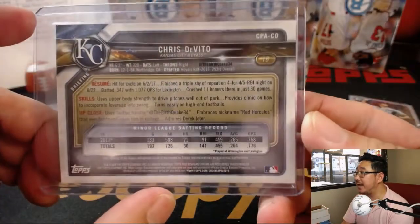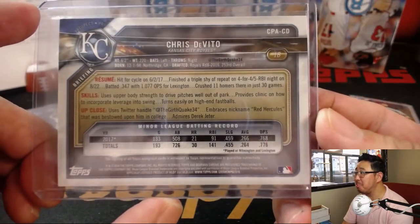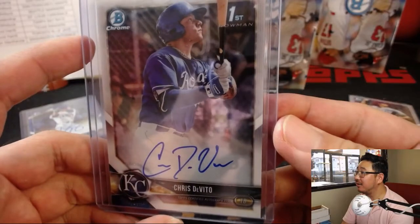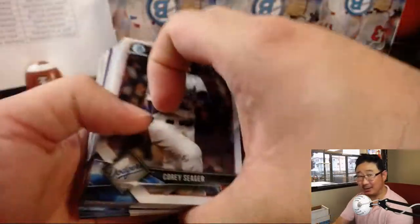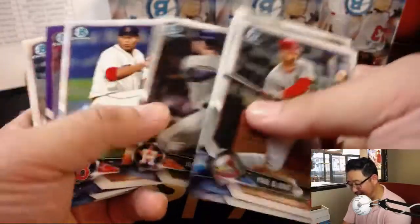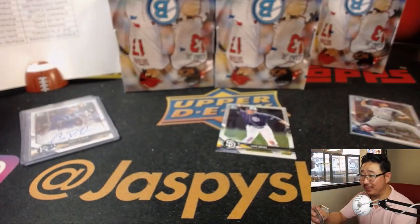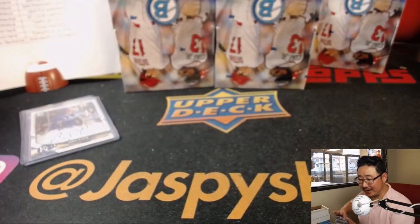He uses the Twitter handle @TheGirthQuake34 and embraces the nickname Red Hercules. I see you, Chris — what does that mean, TheGirthQuake? This is a family-friendly show. I'm not sure if we can go down that rabbit hole. Brandon Marsh to 655. He's no Reyes Moronta, William. There's Luis Urias for the Padres — that's a nice refractor for the Friars. Ben with that one.